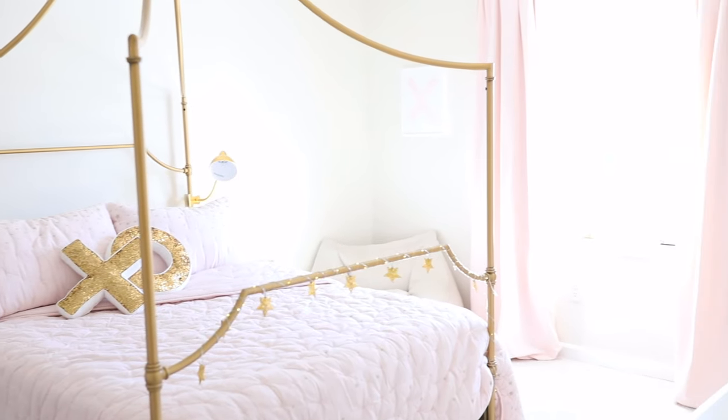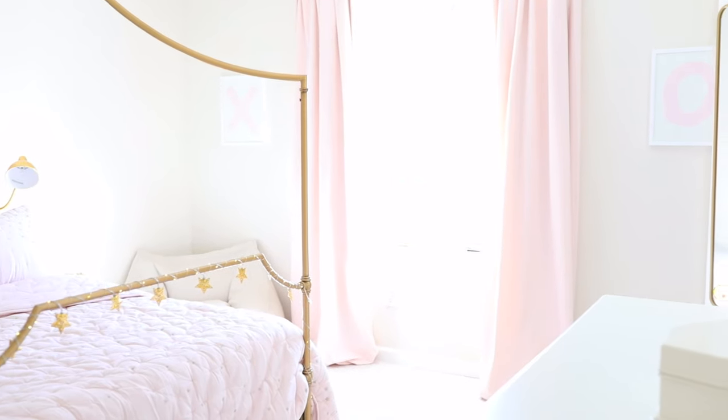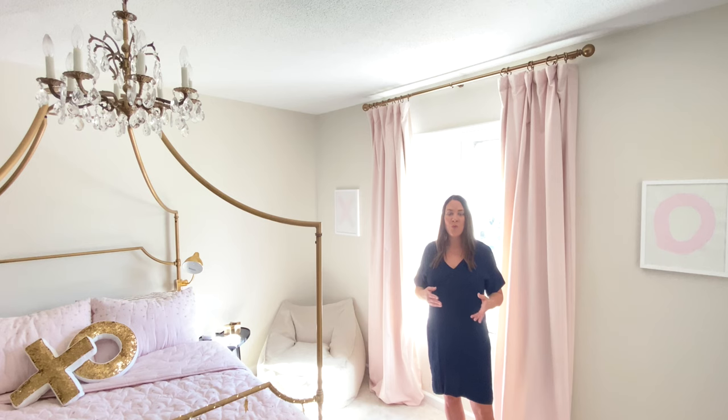Today on Julie Blair, I'm sharing the secrets behind the design of Adeline's tween bedroom. I kind of decorate all the girls' rooms alike. There's a formula, and this formula is tried and true — it helps them transition from one year to the next, one season of their life to the next.